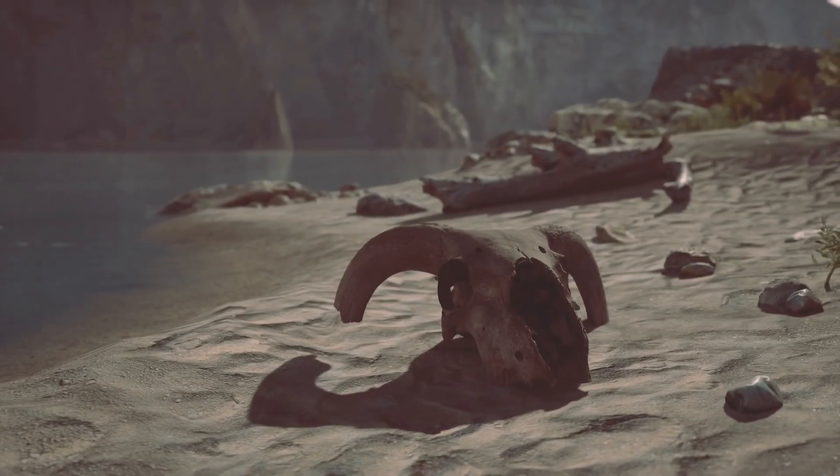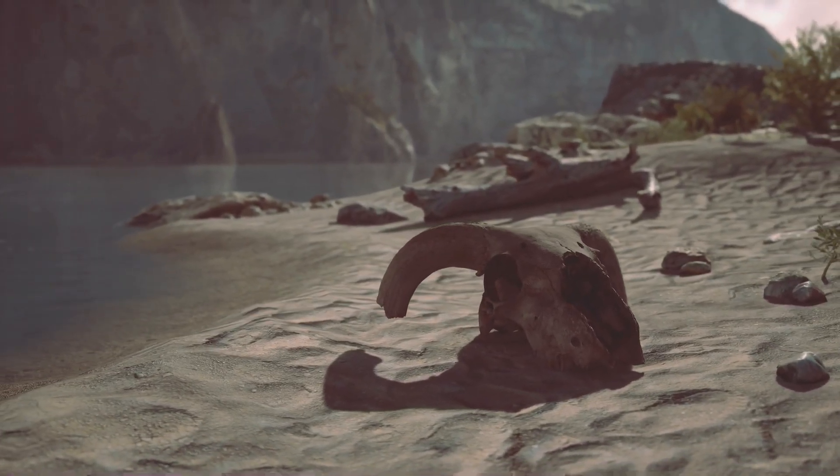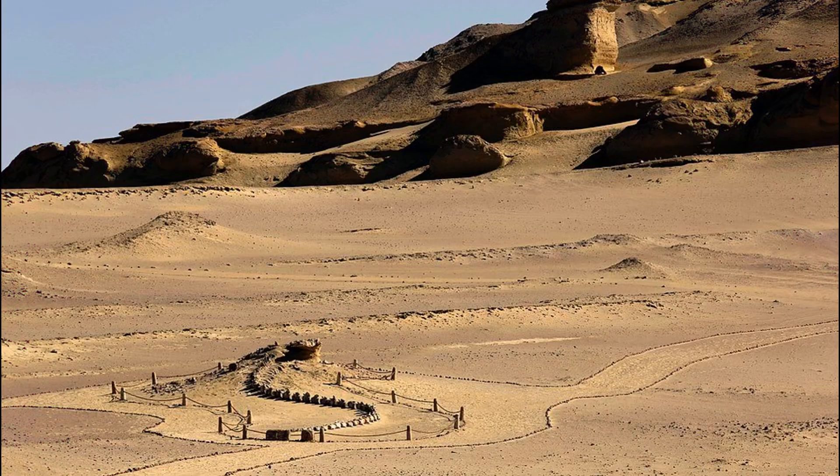The site where these fossils were uncovered was once a vast prehistoric ocean teeming with life. Over millions of years, receding sea levels and shifting landmasses transformed this area into the arid desert landscape it is today.